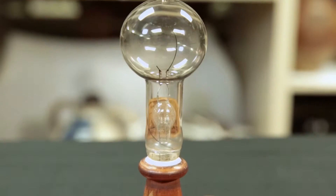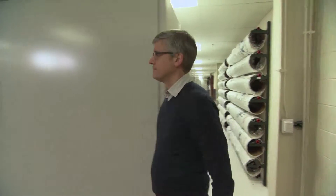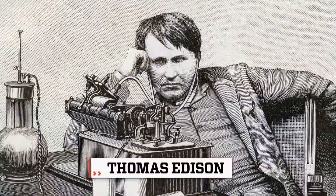I wanted to know more about patent models, so I went to the archives of the Henry Ford in Dearborn, Michigan, and met up with the museum's chief curator, Mark Bruther, to find out about their collection of patent models submitted by Thomas Edison.